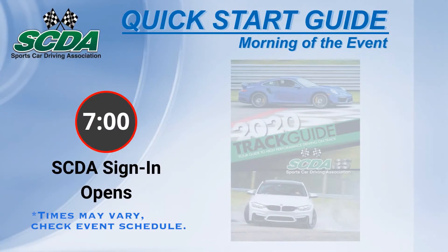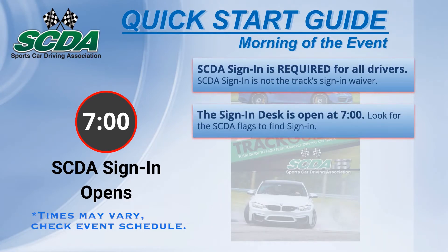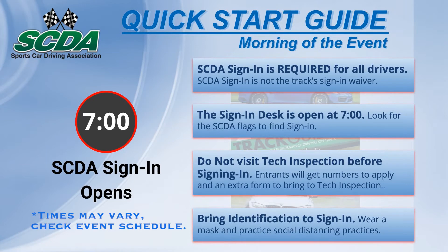SCDA sign-in is required for all drivers — this is not the track's sign-in. The sign-in desk is open at 7 a.m. Look for the SCDA flags. Do not visit tech inspection prior to signing in. Follow the process in order. Bring identification and protective gear to sign-in and practice social distancing.